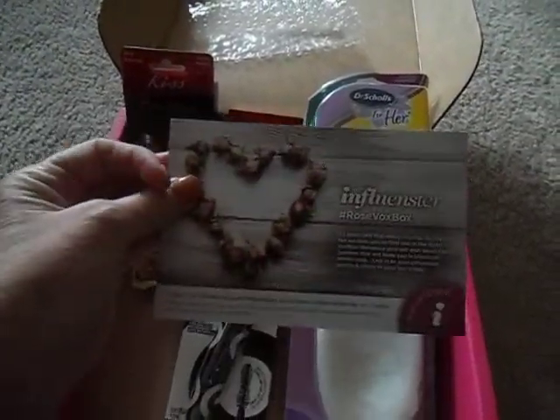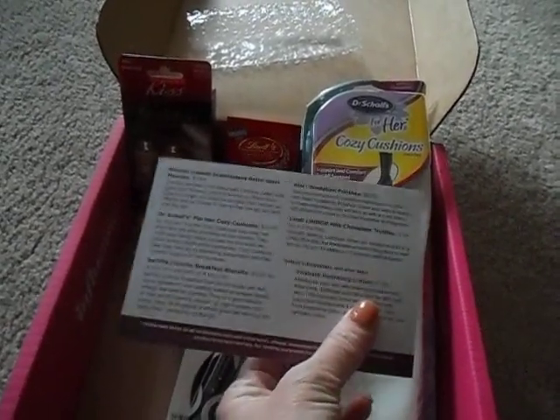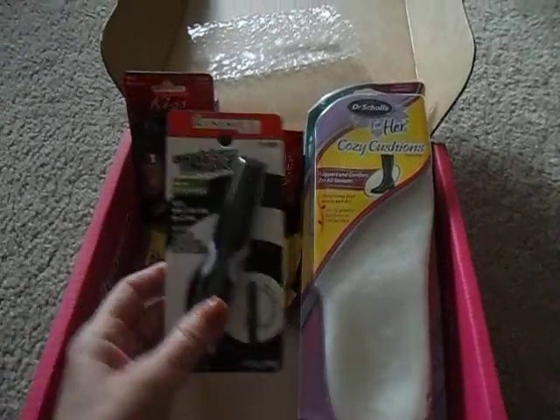First of all, it comes with a card that gives you all kinds of details on the back about all the items in the box, which is really helpful just in case there's anything you don't know. So let's take a quick look and see what we have today.